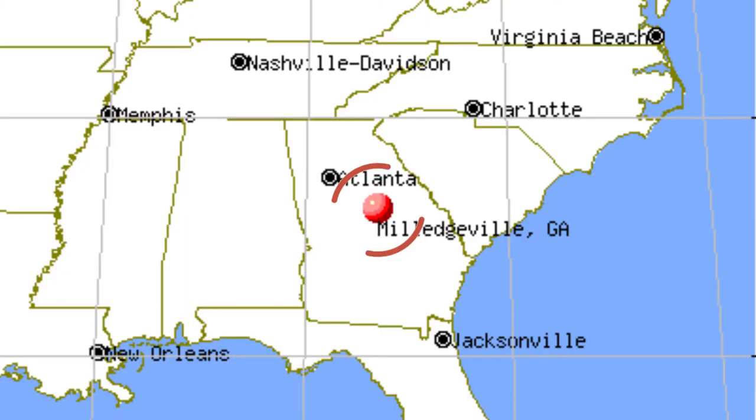This school is a public university located in the beautiful state of Georgia. It's located in a city called Milledgeville. This school is very old — it's about 122 years old and was established in 1889.